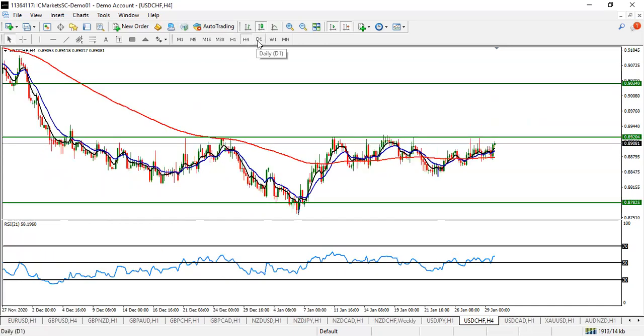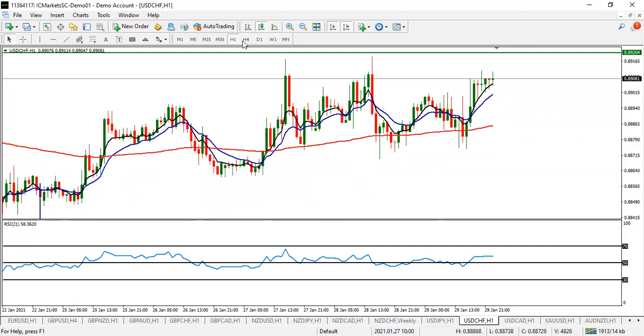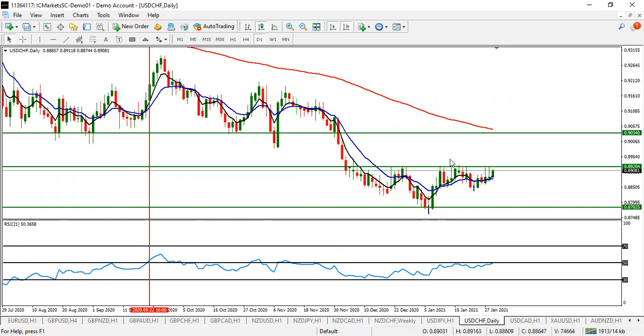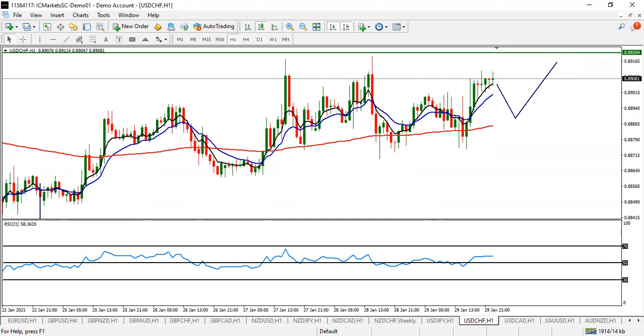USD/CHF is currently ranging but is expected to shoot up and get this area broken this coming week. Look for buy on USD/CHF — based on this chart pattern formation, this level is expected to get broken and the pair will shoot up to 0.9034. Let the pair pull back, then catch your move to the upside. Take your first profit before 0.8920, then ride it up to the upside.